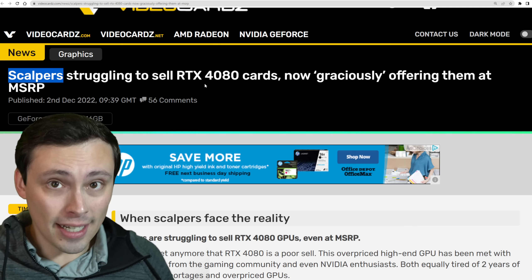That's fallen out the wayside. Scalpers still had some success with the RTX 4090, and a lot of them also bought up the RTX 4080, but now we're seeing reports of at least some scalpers trying to just liquidate their 4080 stockpile without taking a loss, let alone a profit.